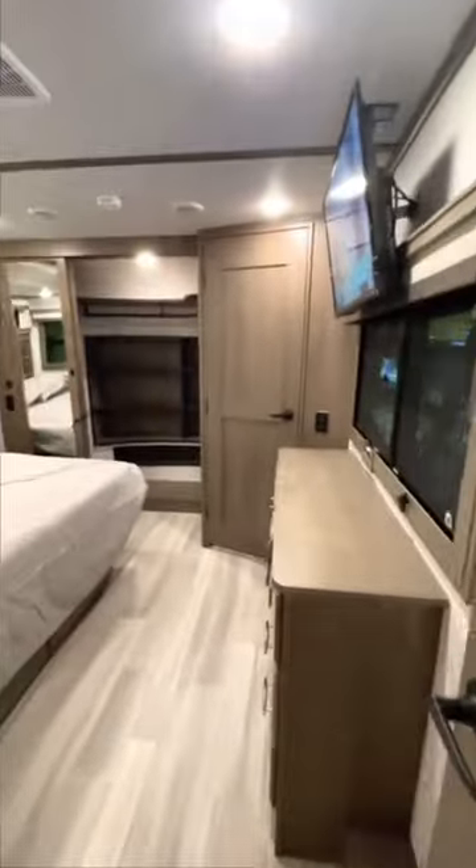Main bathroom and bedroom are very similar to our Solitude, with a full-size glass shower, full closet, as well as side closet with washer-dryer hookups, and a king-size bed. Could you call this a double living camper home?